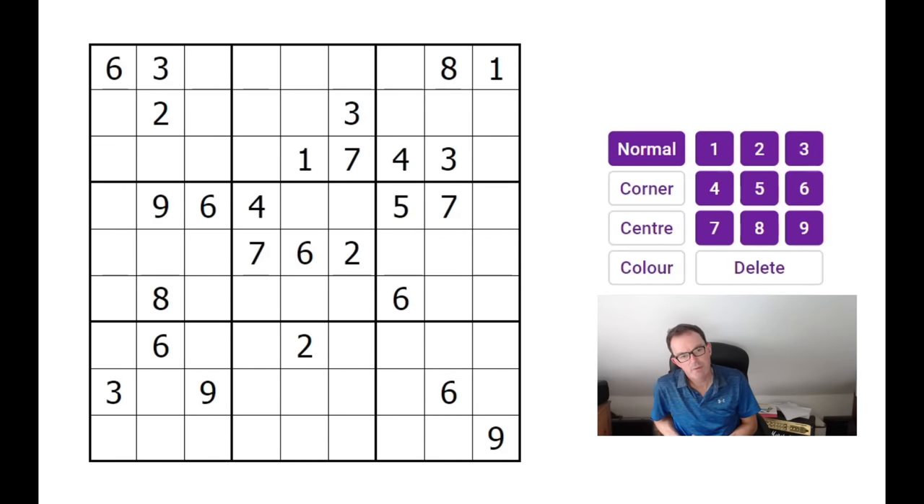Welcome back to Cracking the Cryptic, where we've had a few requests to take a look at Tuesday's New York Times hard puzzle. New York Times hard Sudoku is one of my favourites from the whole panoply of national newspaper Sudokus. All of them are created by computer — there's no handcrafted puzzles in the daily press — but the New York Times algorithm is one of the better ones, so if you need to choose a puzzle to do every day, that would be one I'd recommend.